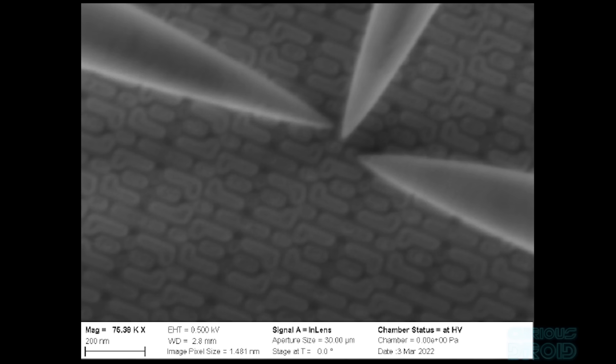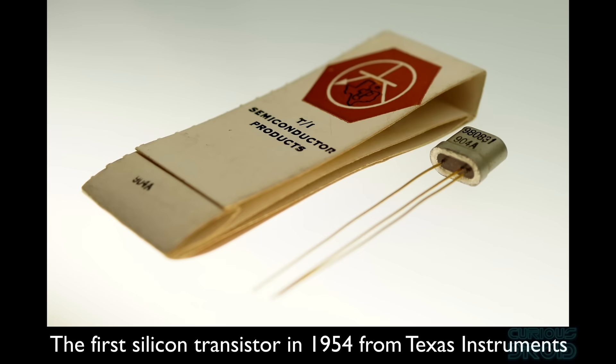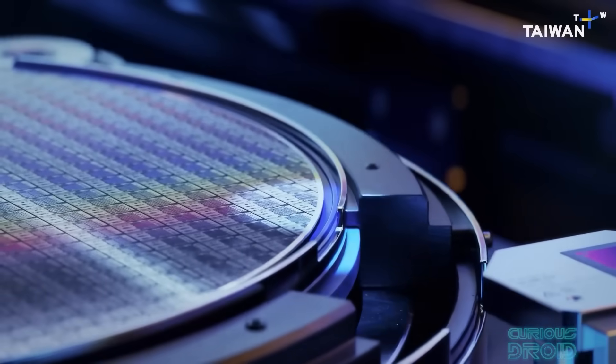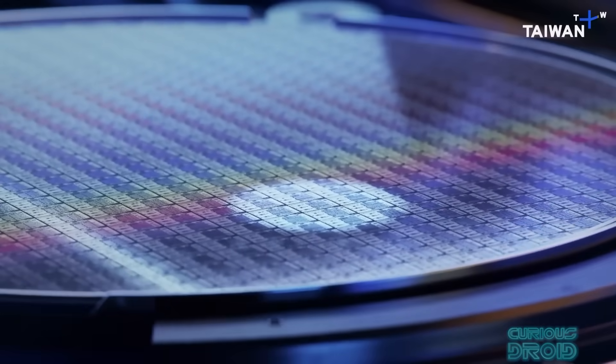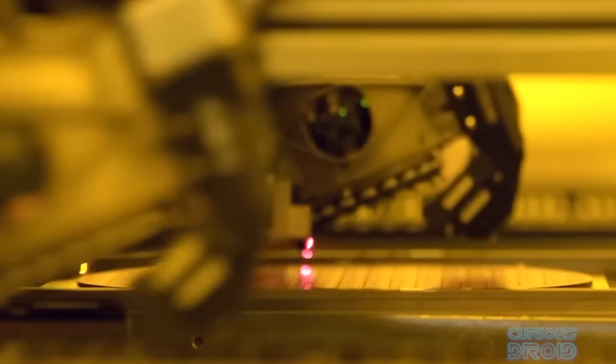This ongoing miniaturization over the last 60 years has changed the world in which we live. The first transistors were several millimeters in size; the smallest field effect transistors, or FETs, in the most powerful CPUs and GPUs today are in a region of less than 20 nanometers. Over the last 40 years, this has led to an exponential increase in computing power, far more than ever could have been imagined back when the AGC was built.